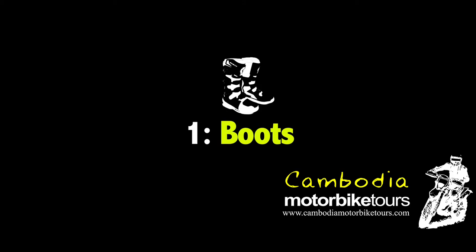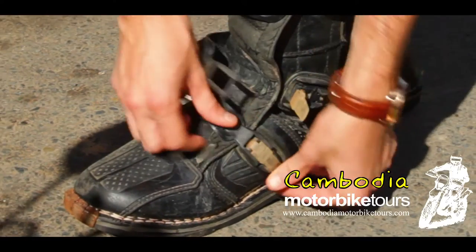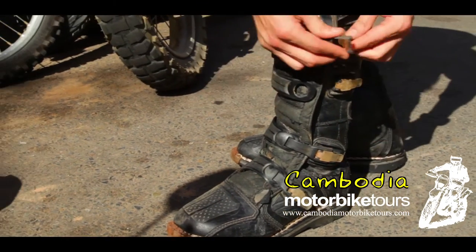Boots. You need sturdy boots, and I do prefer the motocross style boots with the steel cap. Work boots you can get away with at a pinch, but I do not recommend them.